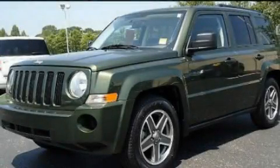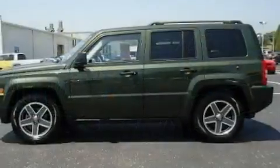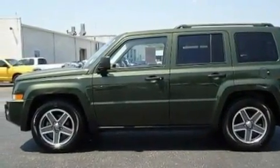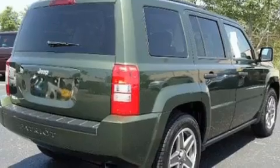This is a 2008 Jeep Patriot — functional utility for a modern lifestyle. It features a 2.4-liter four-cylinder engine and an automatic transmission.